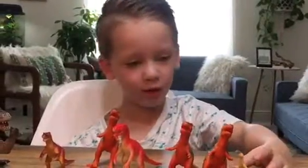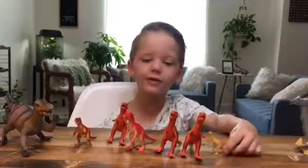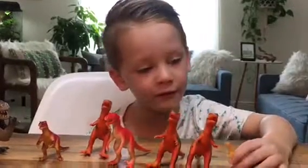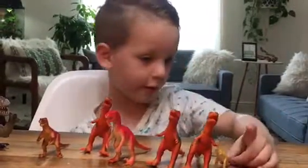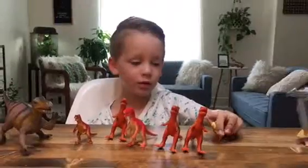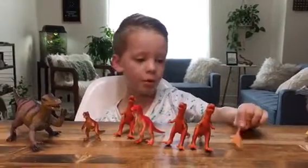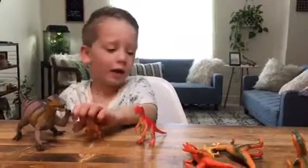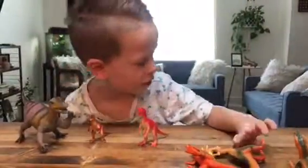T-Rex has two fingers, but not all dinosaurs have two fingers. Some dinosaurs have three fingers. Some dinosaurs even have four fingers. Most dinosaurs have five fingers. Most theropods have three fingers. Theropods have dark teeth.